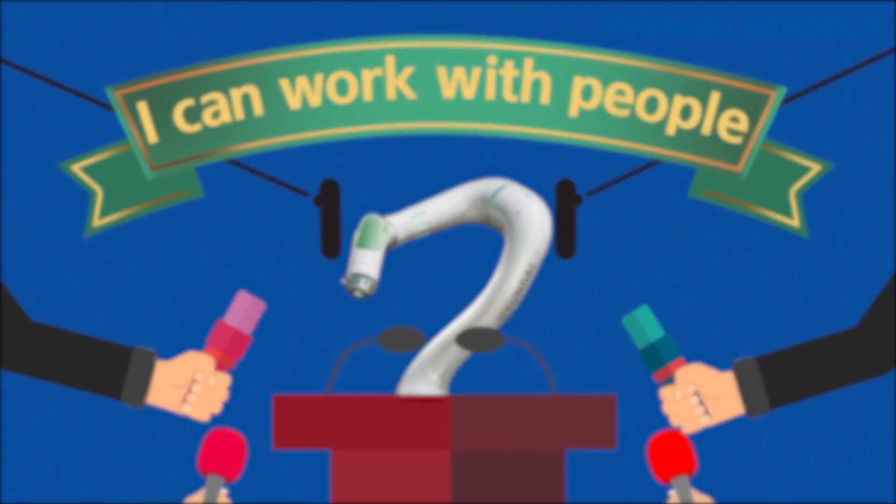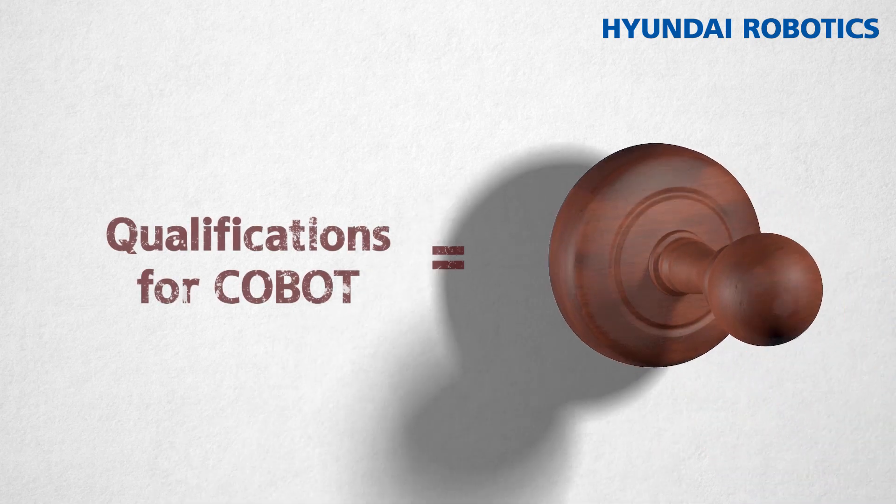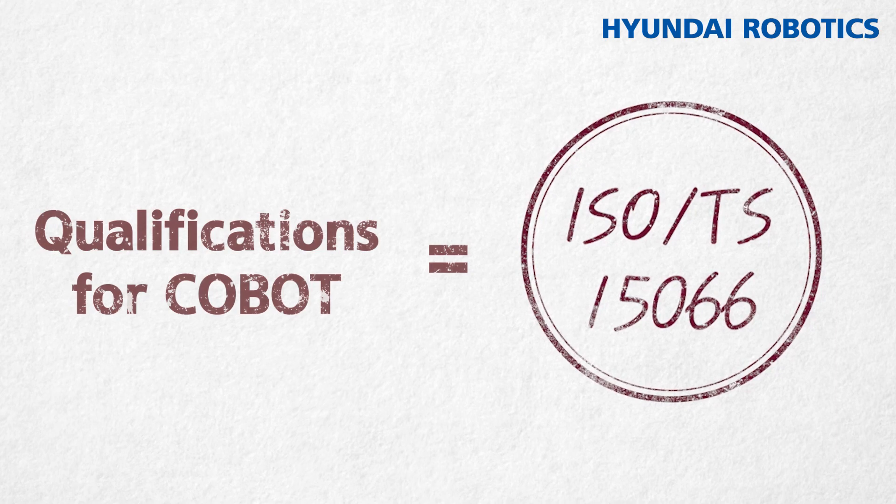Is Cobot the name for anything that collaborates with people? That's not true. In order to become a Cobot, these robots need to satisfy the safety requirements in ISO TS 15066.